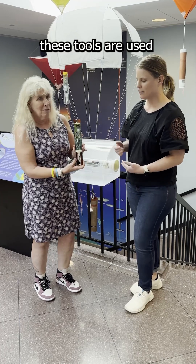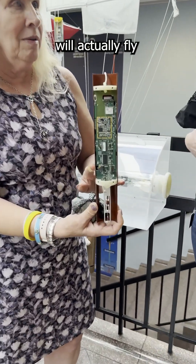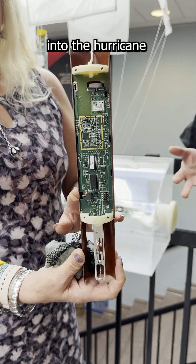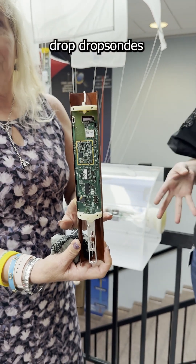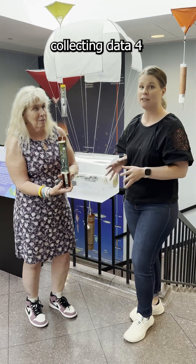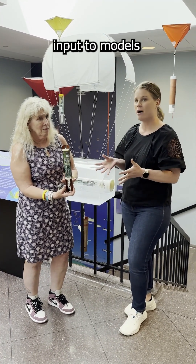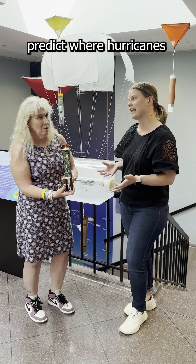These tools are used to collect data from hurricanes. Pilots will actually fly into the hurricane where they will drop dropsondes, which fall for about 30 minutes collecting data four to five times a second. That data is then used as input to models to better predict where hurricanes are going to land.